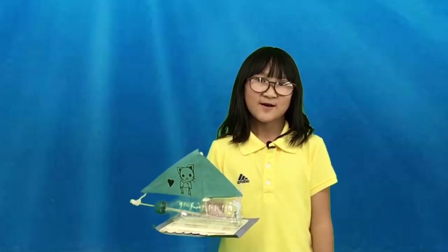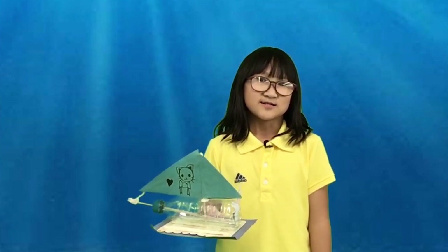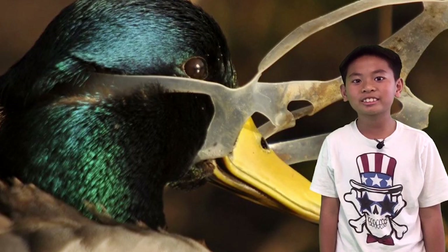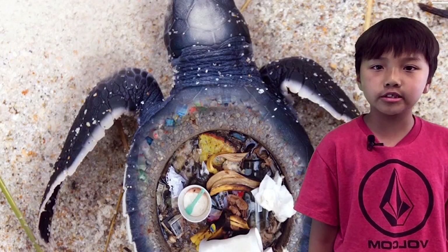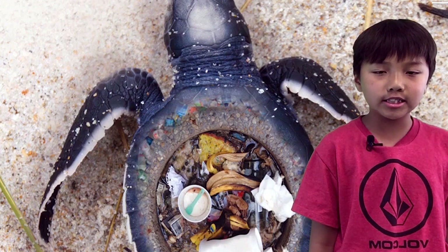Sea turtles, dolphins, whales, sea lions, and many other seabirds are becoming endangered from plastic pollution. Marine life is harmed because plastic can choke them. Whales, fish, sea birds, and seals die because of plastic as it blocks up their digestive system.